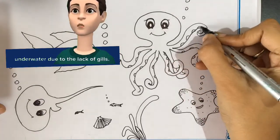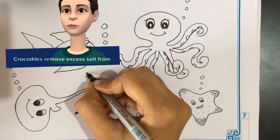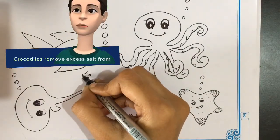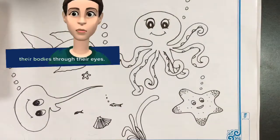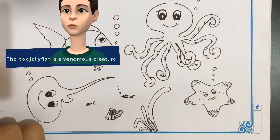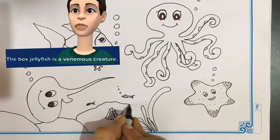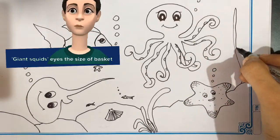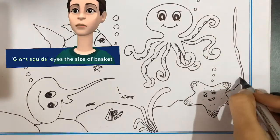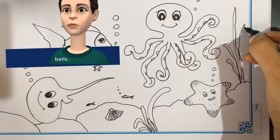Dolphins and whales cannot breathe underwater due to the lack of gills. Crocodiles remove excess salt from their bodies through their eyes. The box jellyfish is a venomous creature — its venom can kill 50 people at once. Giant squids' eyes are the size of basketballs.